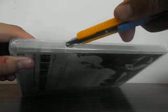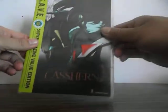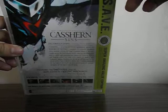Just cut this open here. So here's the front cover, the back cover, and now we'll take a look on the inside.